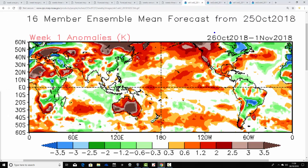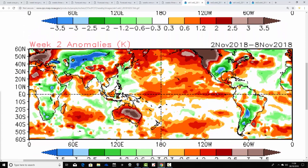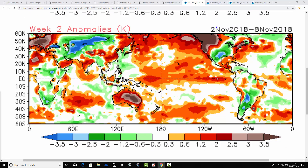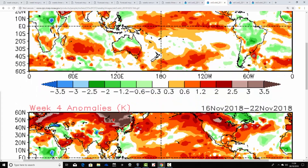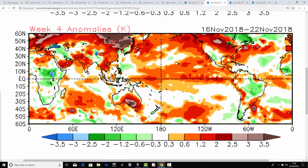Week one temperature anomalies — the 26th of October to the 1st of November — are forecast to be colder than average across most of the UK, Ireland, and indeed most of western and central Europe — a substantially colder-than-average week to start. Then we go milder than average in week two, the 2nd to the 8th of November — much milder than average, with most of Europe also much milder. Week three — the 9th to the 15th — also comes out much warmer than average, most of Europe very mild. And week four, the 16th to 22nd, rounds it all off with another substantially milder-than-average week.